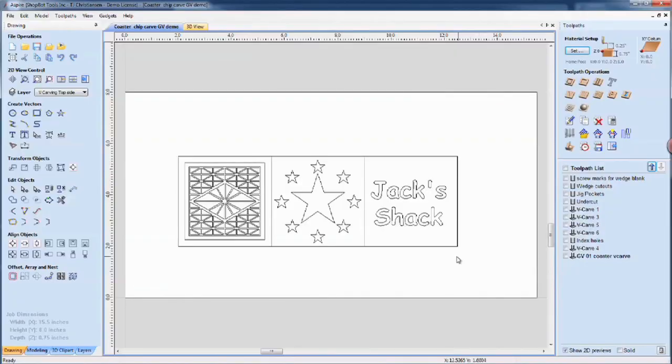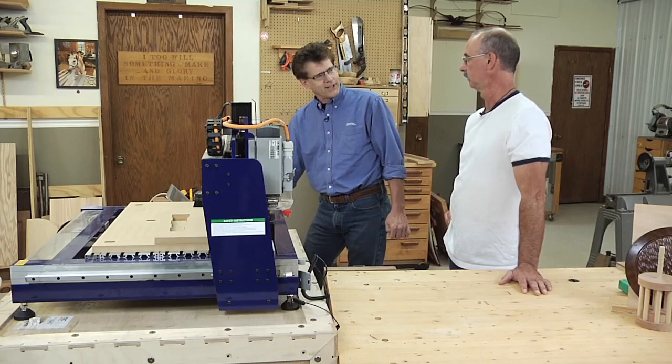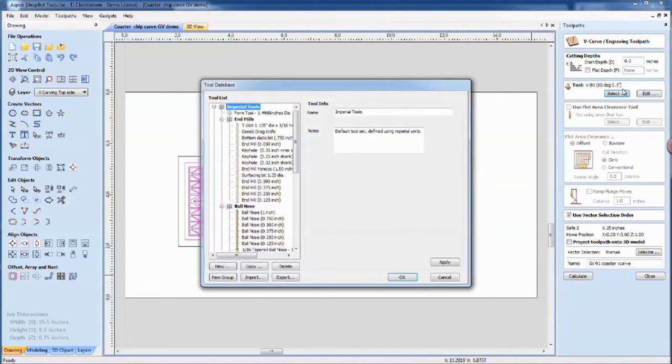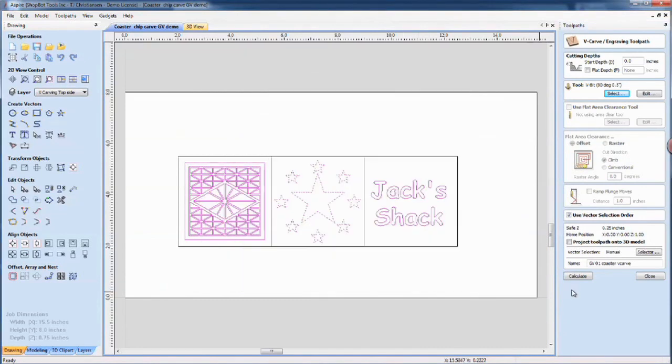What I have on the computer right now are the designs for the three coasters we're going to cut shortly. Having created these line drawings — called vectors in the CAD world — I have a vector along the spoilboard. I then bring up my tool library and select a tool; in this case, a V-bit to create these. This is the tool library with the different types of tools. I've set up the feeds and speeds — how fast the machine is going to run.